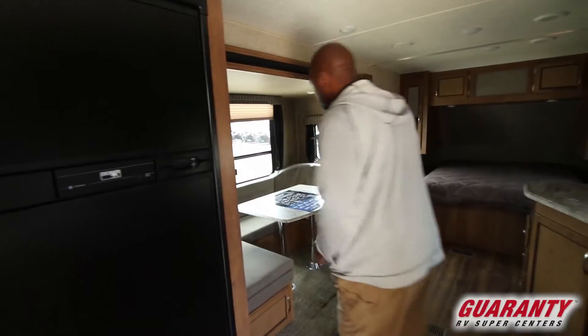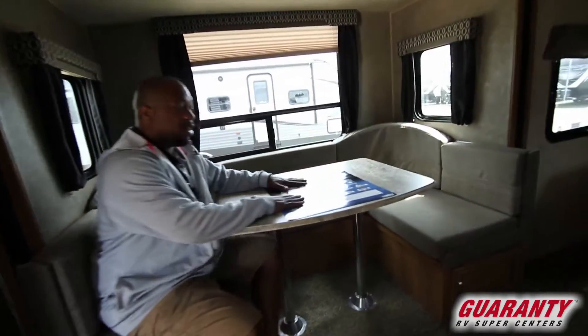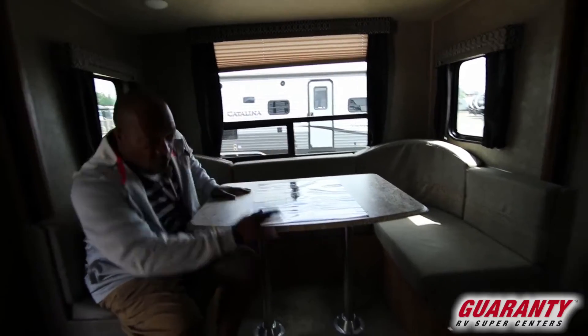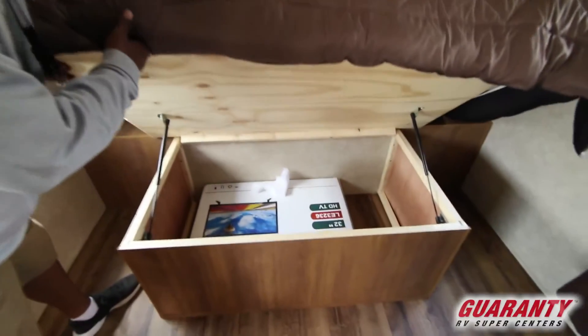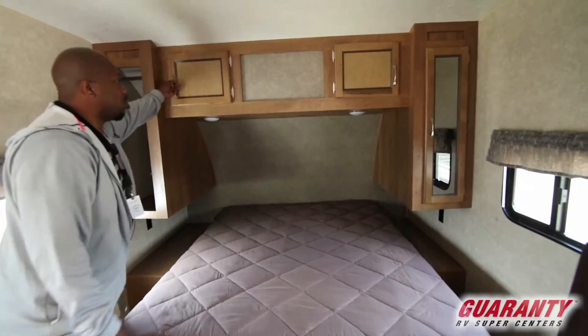Then you have this cool dinette here — it also doubles as a bed. This dinette can fit a few people and have some good times. Then if you look over at the bed right here, it has a lot of room around it. And if you look under there, you have your storage, so you can put all your blankets and stuff right in there. You also have tons of storage.